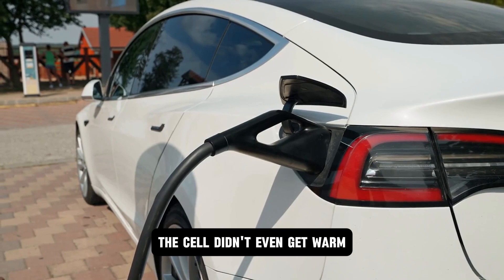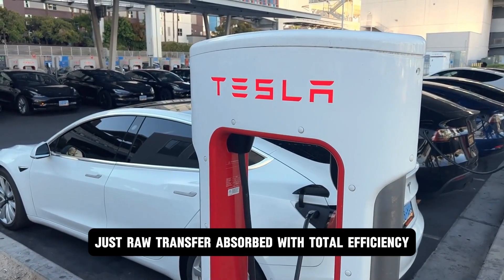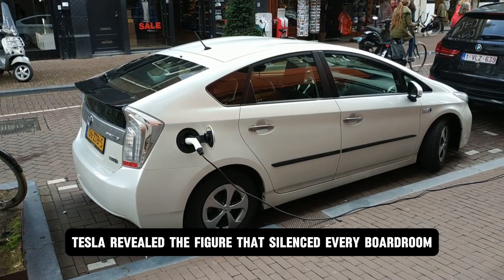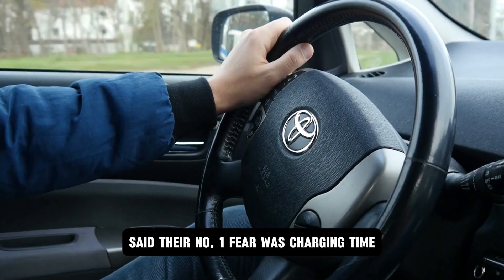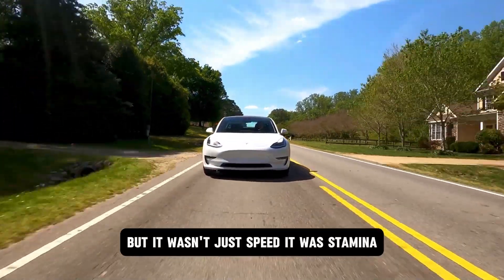More shocking: the cell didn't even get warm. No fans. No cooling coils. Just raw transfer absorbed with total efficiency. In demo surveys, Tesla revealed the figure that silenced every boardroom skeptic: 60.5% of EV-hesitant consumers said their number one fear was charging time. That fear is now obsolete.